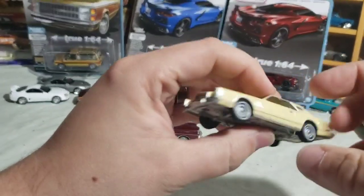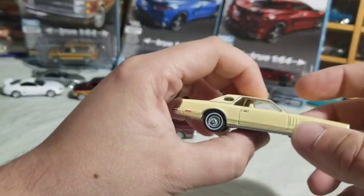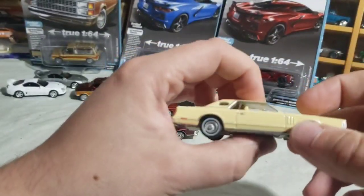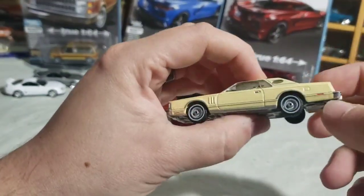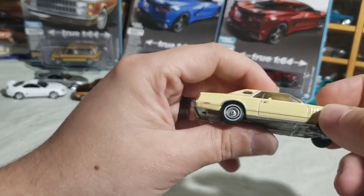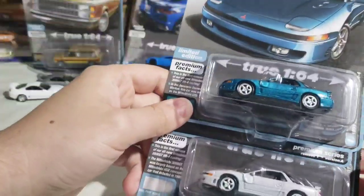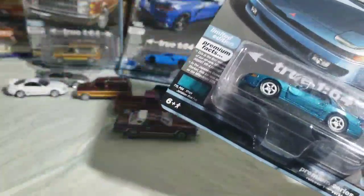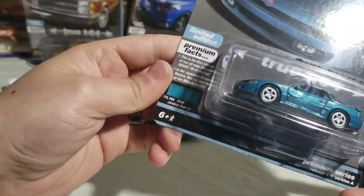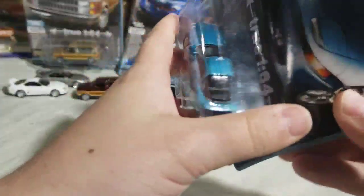I'm definitely going to try to get all of them — since this is only number six, I now have all of them. Awesome casting, can't wait to see more. Lastly, the other new casting: the 1991 Mitsubishi 3000GT VR4 in Glacier White. It was also sold as the Mitsubishi GTO in Japan's domestic market.